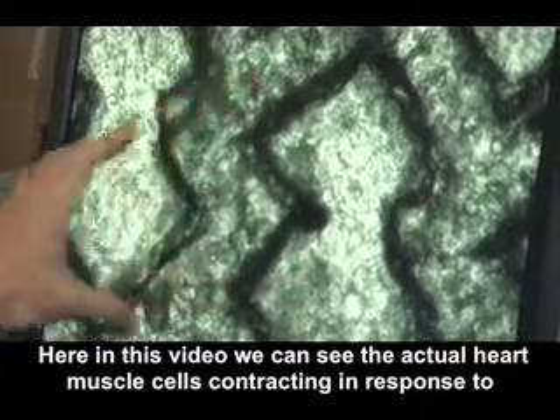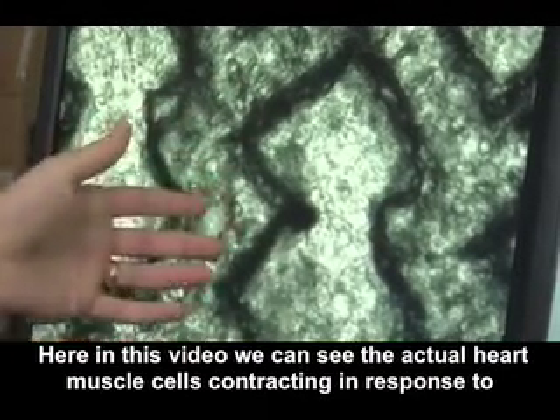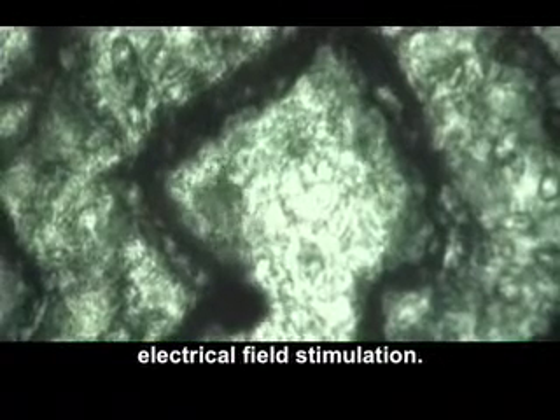Here in this video, we can see the actual heart muscle cells contracting in response to electrical field stimulation.